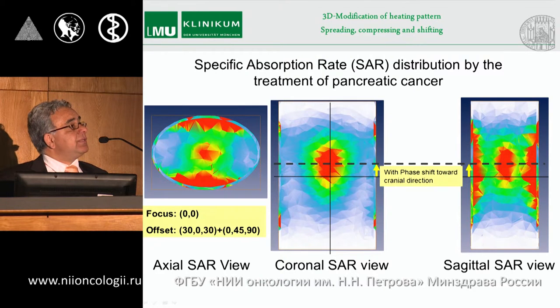We can also change the SAR distribution in the sagittal view, and there is no other hyperthermia system on the market currently able to change the hyperthermia field in the third direction.